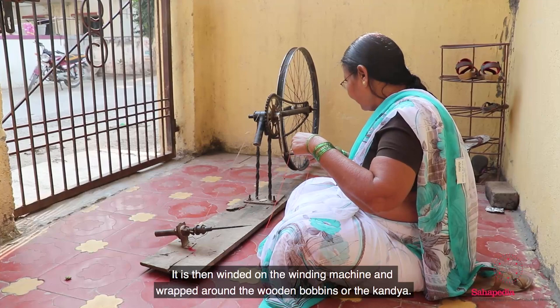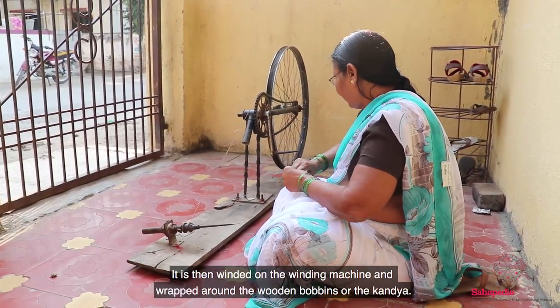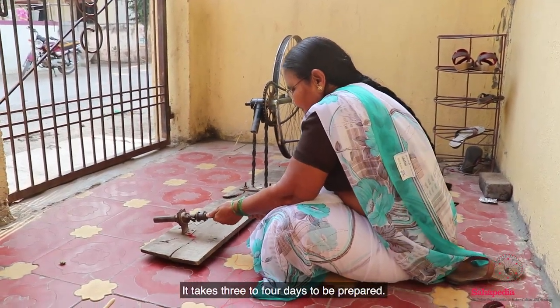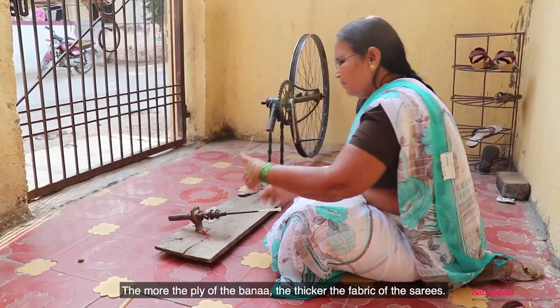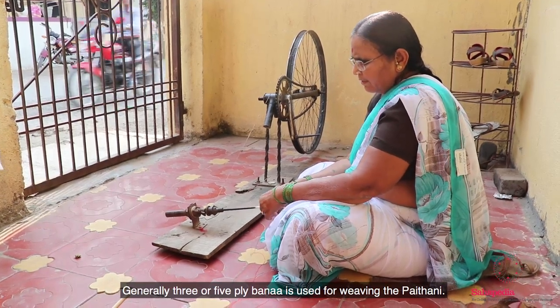The Bana is then wound on a winding machine and wrapped around the wooden bobbins, or the kandaya. These kandaya are used in the shuttle dhotha for weaving. It takes three to four days to be prepared. The more the ply of the bana, the thicker the fabric of the sarees. Generally, three or five ply bana is used for weaving a Paitani.